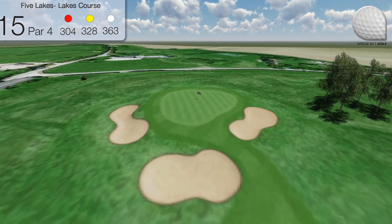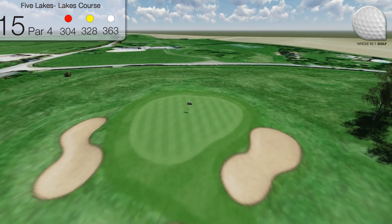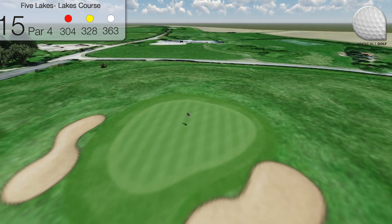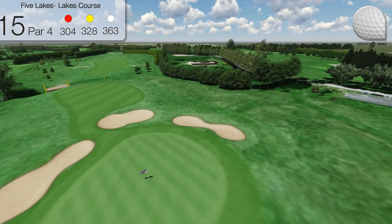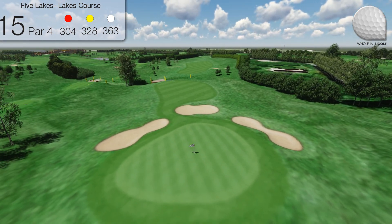The deep ditch cuts the approach and is best avoided. The right club choice is vital for the approach, with deep bunkers lying to the right and left at the front of the green. Do not over-club, for the rough behind the green is ruthless.